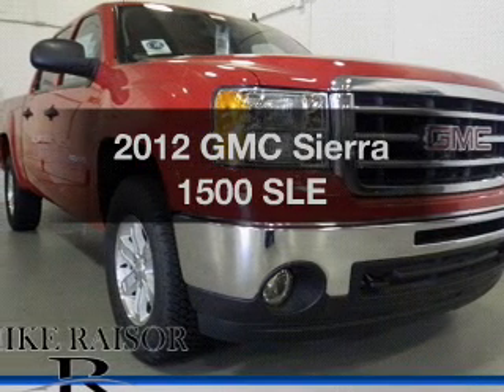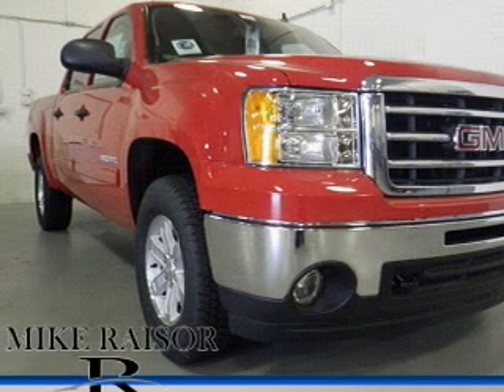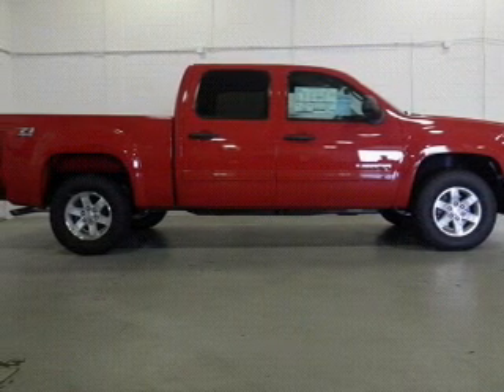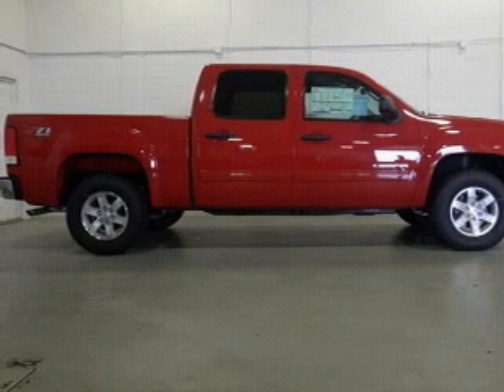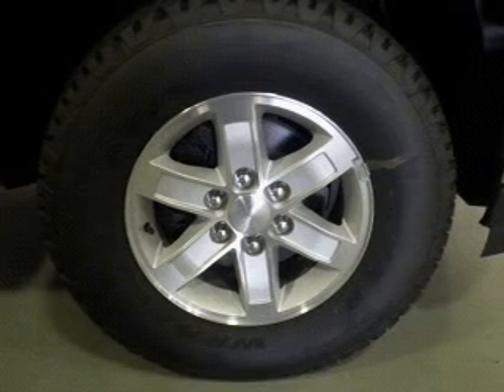Presenting the 2012 GMC Sierra 1500 — this is the set of wheels you've been looking for. The powertrain includes four-wheel drive with a powerful eight-cylinder engine connected to a smooth-shifting six-speed automatic transmission. The anti-lock braking system will keep you safe on the road.